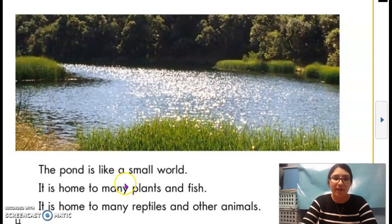The pond is like a small world. It is home to many plants and fish. It is home to many reptiles and other animals. Again, what is this text feature? It's a photograph.